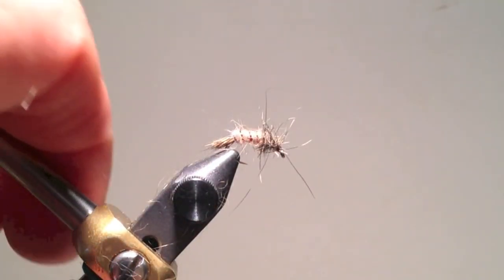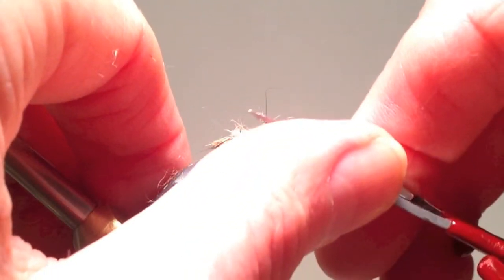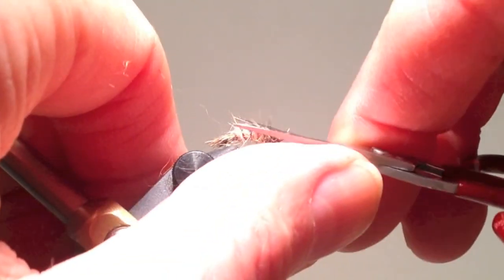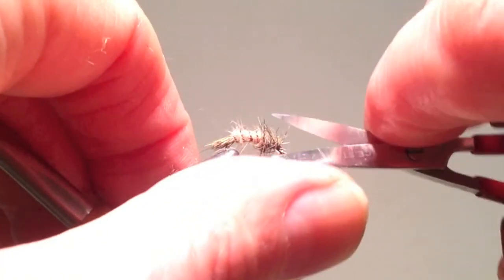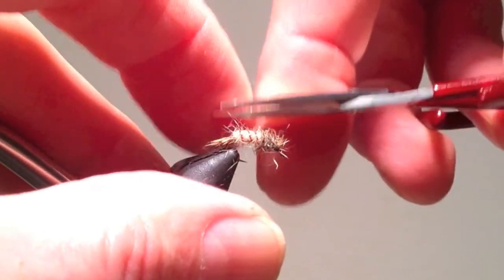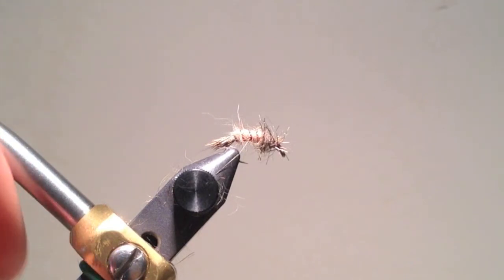In this case I used some squirrel dubbing with a lot of hair, and it may be even a little spiky for me. If that's the case, just feel free to trim it — but err on the side of leaving it too spiky rather than not spiky enough.